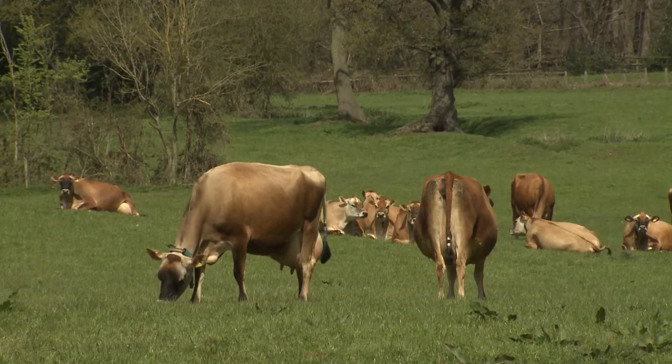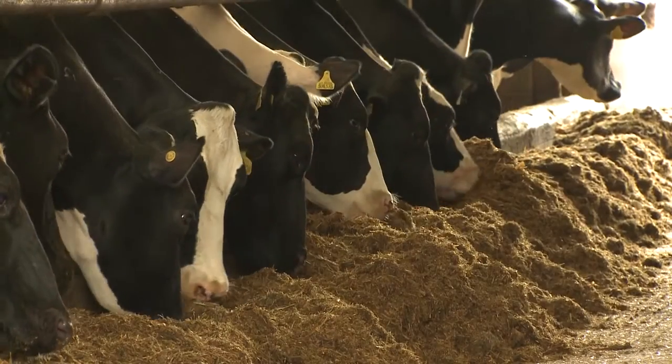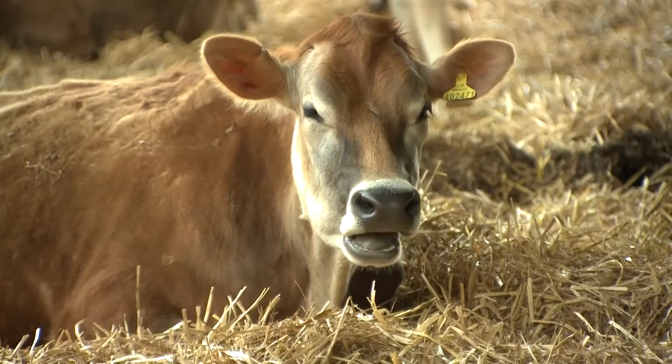A cow's lying behaviour is influenced by many factors: those relating to the cow herself, such as her age, stage of lactation and health, and those relating to her management and housing. This film focuses on the impact of management and housing on the cow's lying times.